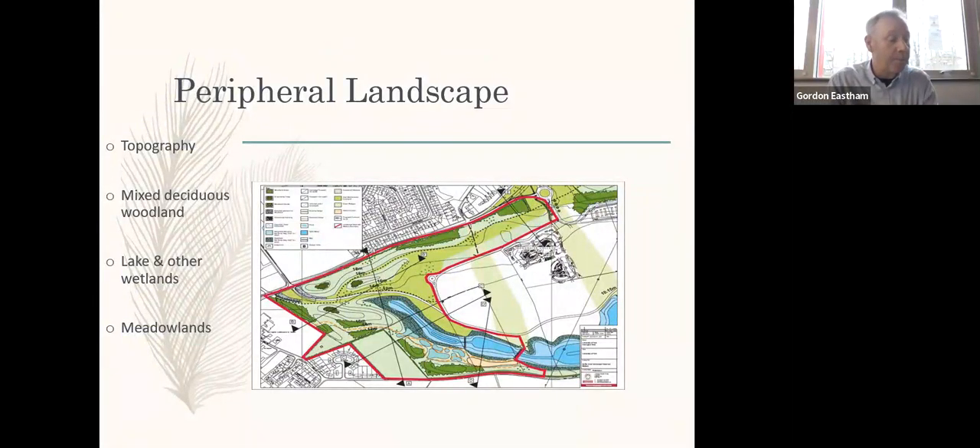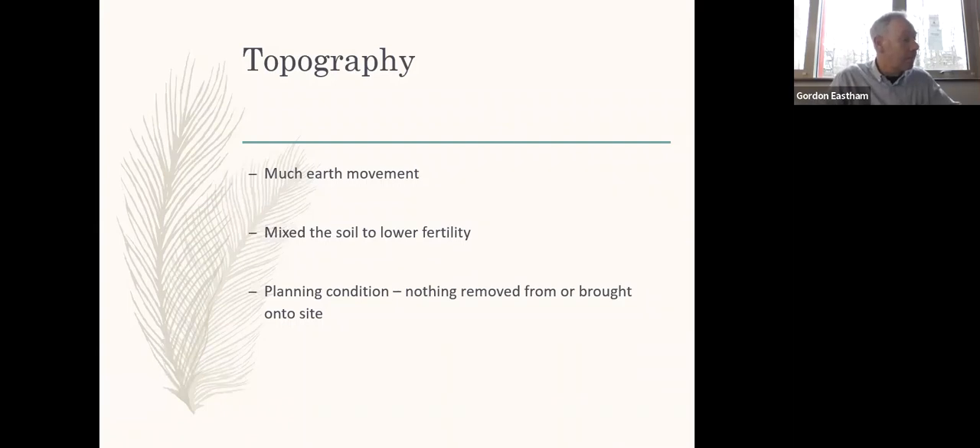One cannot mention the buffer zone landscape without talking about the topography. A great deal of earth movement took place during phase one of development to help shape the peripheral landscape, but also to achieve the mixing of the nutrient-rich topsoil with the underlying less fertile subsoil. This process helped to decrease overall soil fertility levels to make conditions more favourable to the establishment of wildflowers, and also to mitigate nutrients leaching from the soil into the lake water.